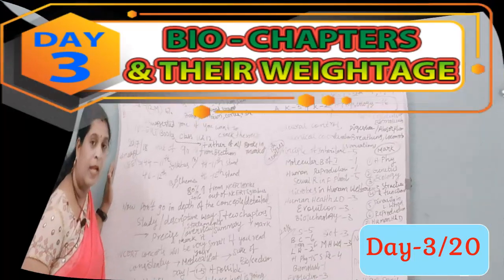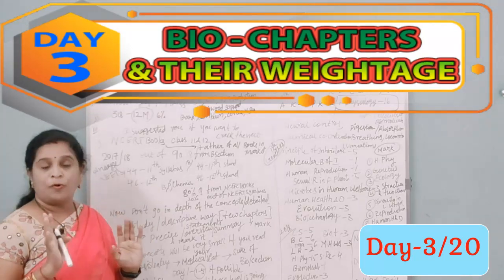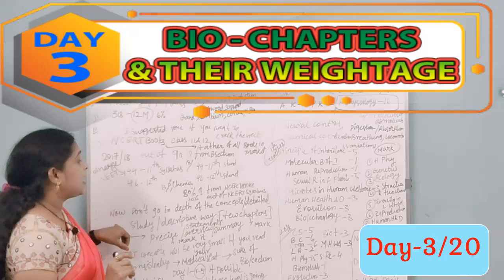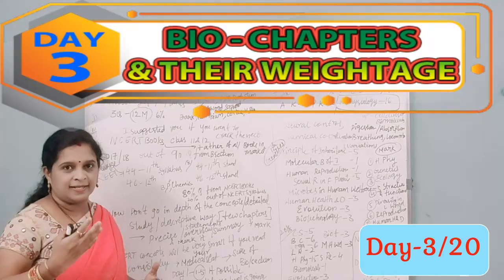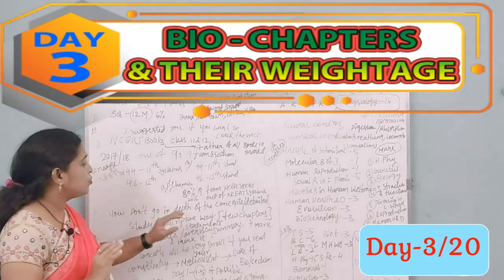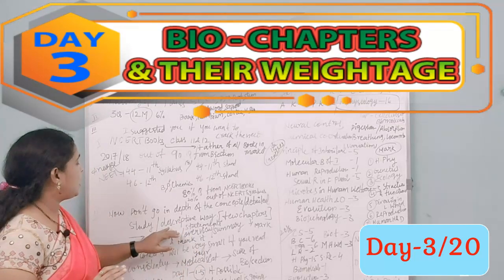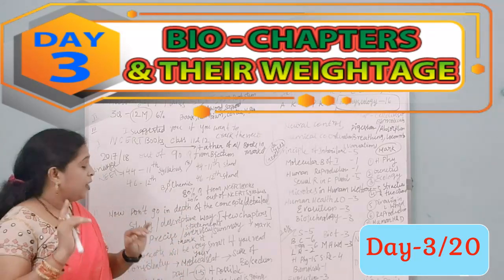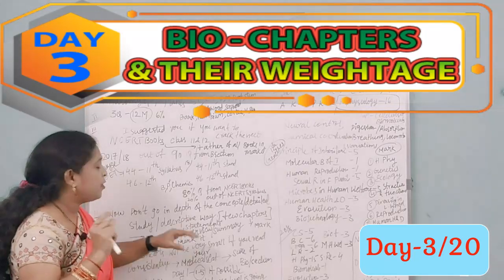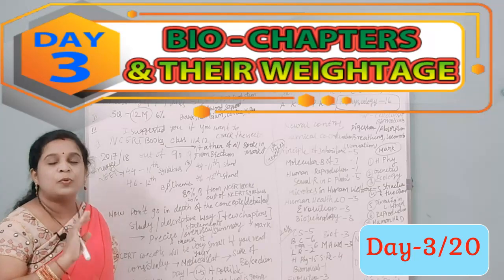That was the first tip — why you must refer to NCERT books only. The second tip is how to read these books. In this short period of time, don't go into depth of every concept. A descriptive approach is not required for all chapters. Read in a precise manner — as an overview, summary, or key statements.